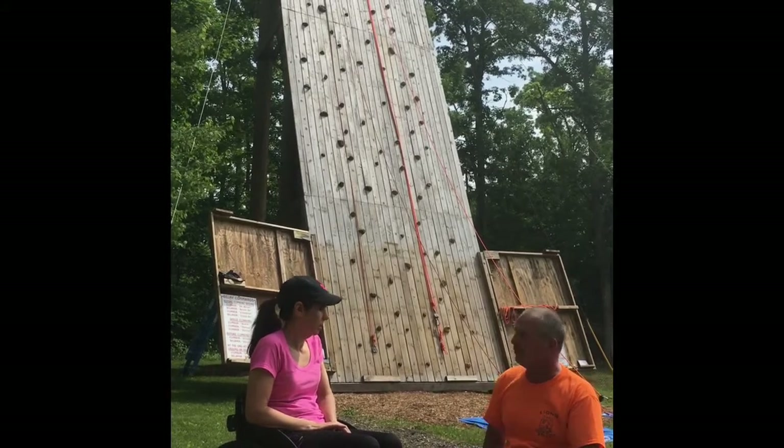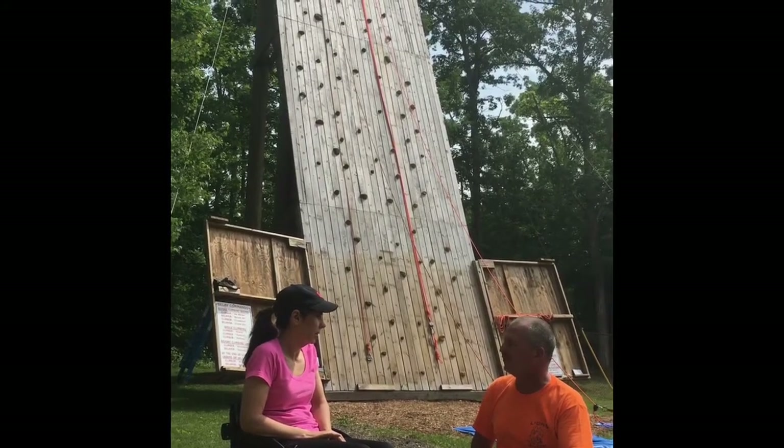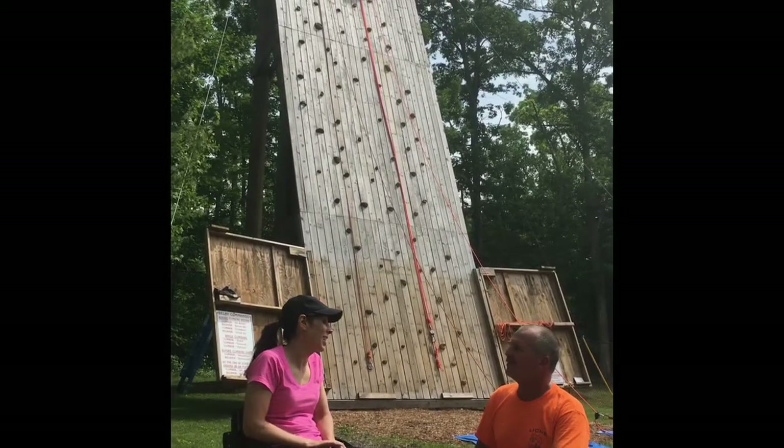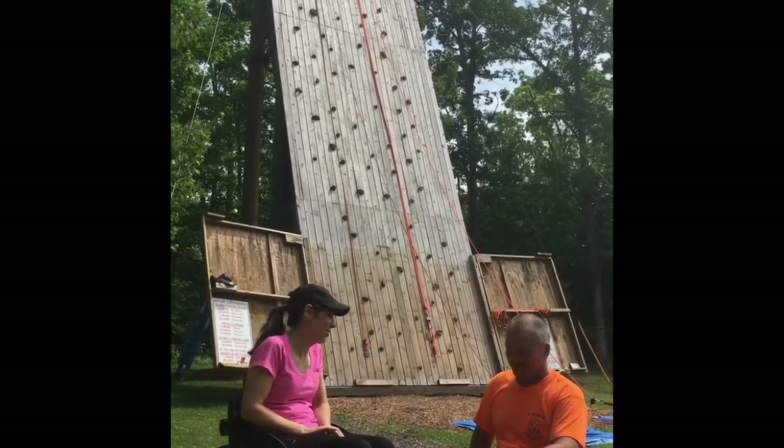We also wear helmets for everybody — we make sure everybody stays safe. Well, the rock climbing part was the bucket list thing, but the added bonus was getting down on the zip line. That was so much fun, I really enjoyed that.